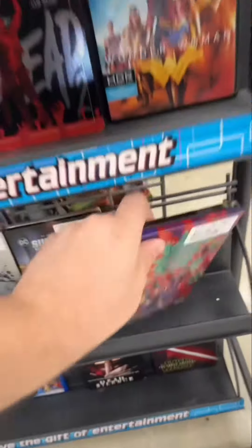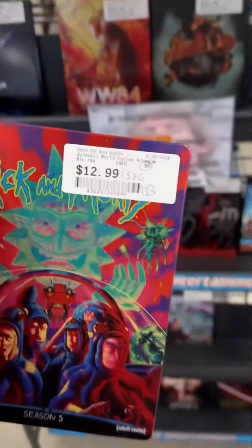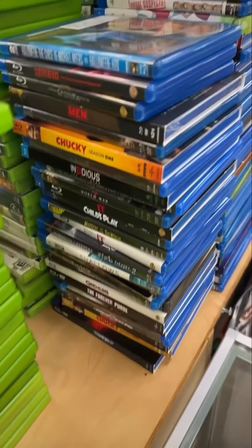Here's where they put a lot of their new steelbooks. I don't have this steelbook for Rick and Morty Season 5, so for $12.99 — even though there's kind of a dent in the corner — I am okay with it.